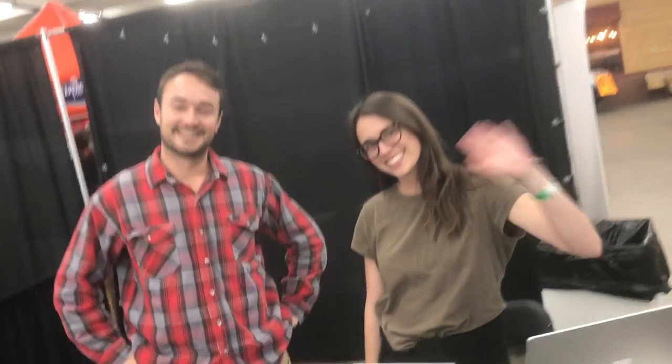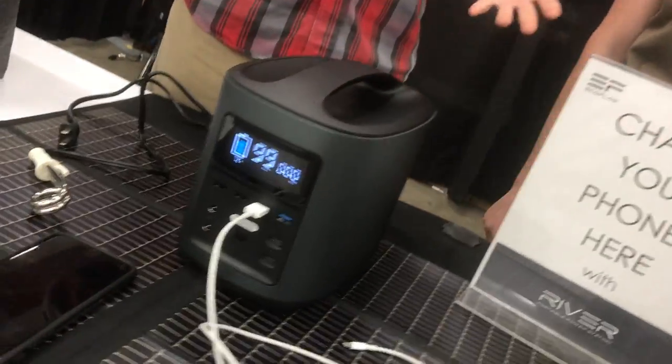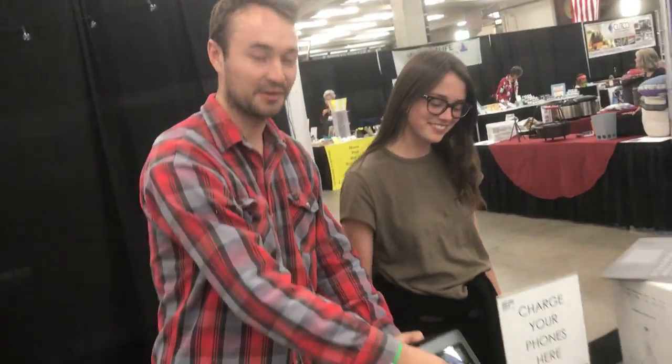Here we are with Sophie and Tyler at the Reliance show. The company's name is EcoFlow — they're a year old now, making portable energy products that are renewable for people who like to get off the grid or be prepared for the next natural disaster. This is their first product.